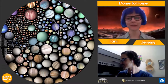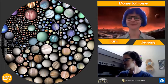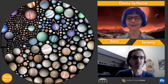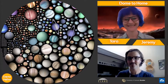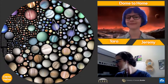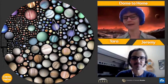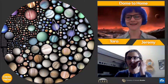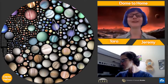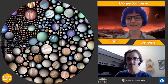We're going to wait just a minute for people to get logged in and refresh their screens if you need to. All right, hopefully everybody's in now. So for those of you who just made it, hi, welcome to Dome to Home. My name is Tara.